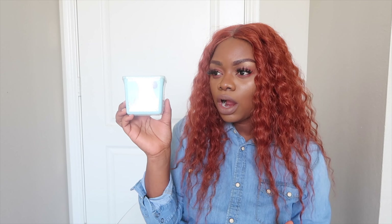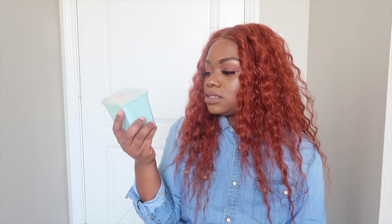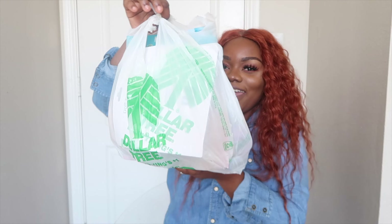From Target I also got these sidewalk chalks — they're washable, so whenever we go to a park where we can write on the sidewalk, the girls can just go crazy with their creativity. That's all I got from Target. Now let's go to Dollar Tree!